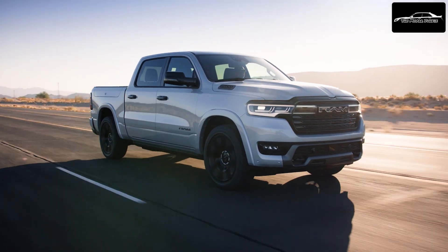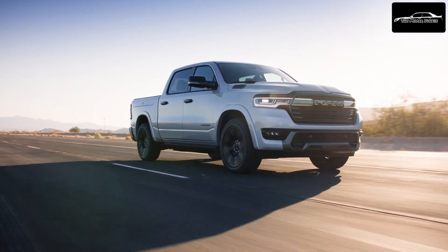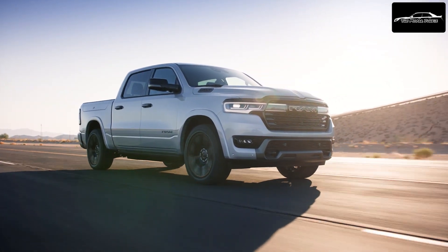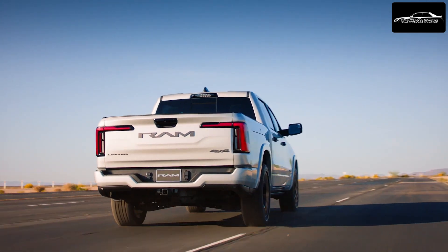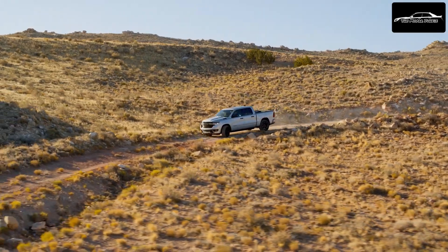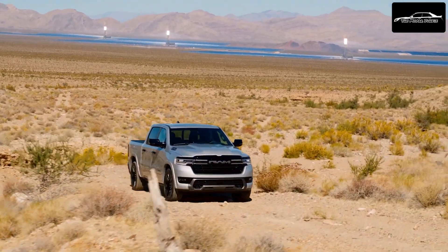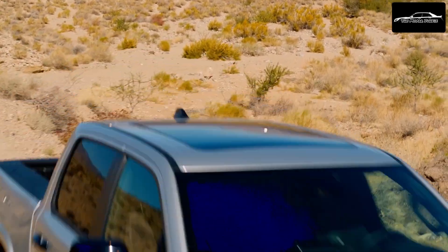Ram has unveiled its updated 2025 Ram 1500 DT lineup, featuring the all-new Ram 1500 Ram Charger. Previously referred to as the Ram 1500 Rev XR, this model represents a significant advancement in electric pickup technology, addressing current market challenges.